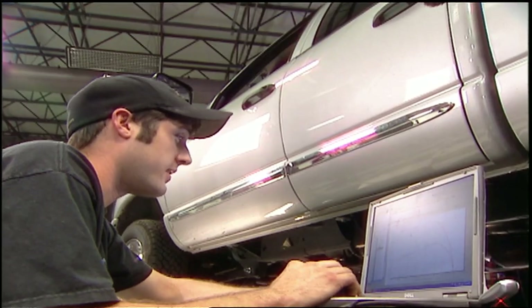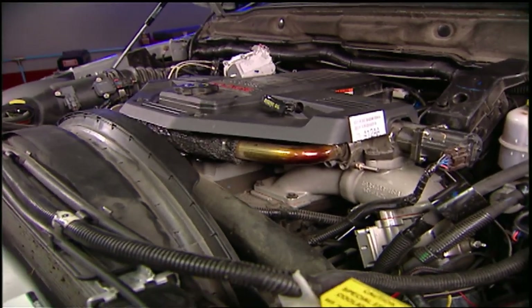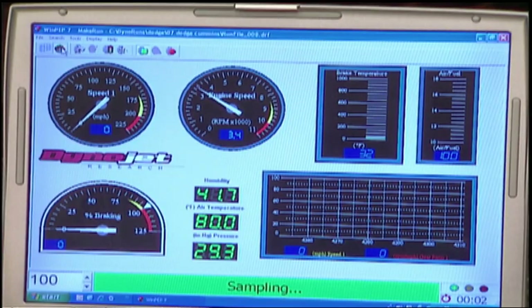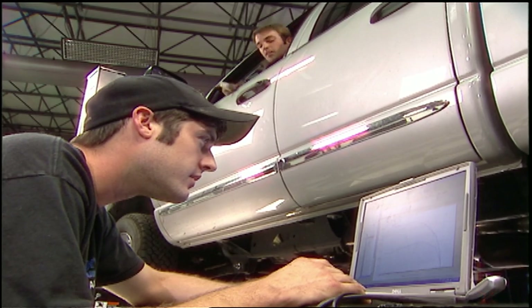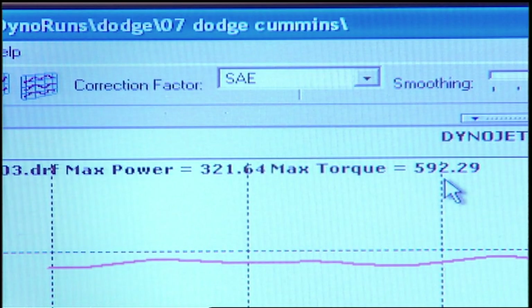Not bad. The mileage setting, or level one, is designed for the best fuel efficiency. Edge claims an increase in fuel economy, but that doesn't mean you're sacrificing power. The mileage setting gave us 321 horsepower and 592 foot-pounds of torque.